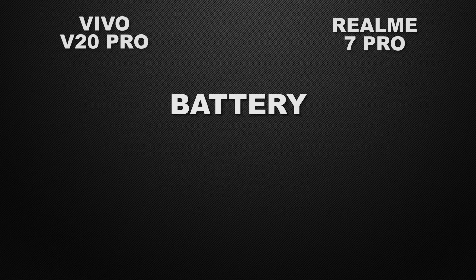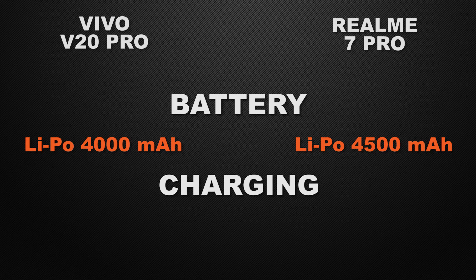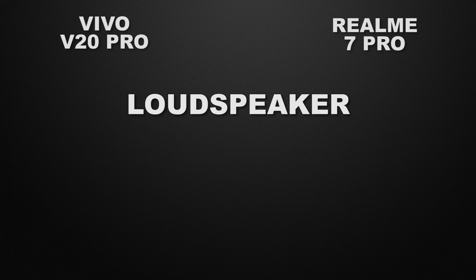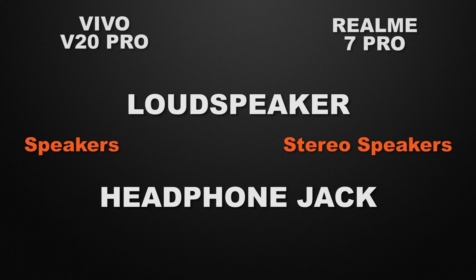For battery capacity, the V20 Pro has 4000mAh and the 7 Pro has 4500mAh, so the 7 Pro wins with a bigger battery. For charging speed, the V20 Pro has 33W fast charging and the 7 Pro has 65W fast charging, so the 7 Pro wins as it can charge your device much faster. For loudspeaker, the V20 Pro has normal speakers while the 7 Pro has stereo speakers, giving the 7 Pro the win. The V20 Pro does not have a 3.5mm headphone jack but the 7 Pro does, so the 7 Pro wins.